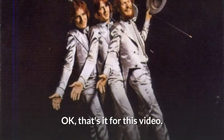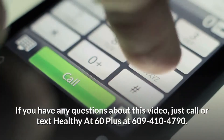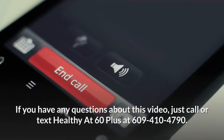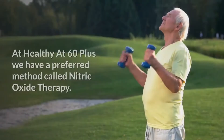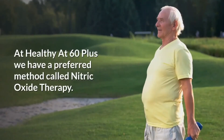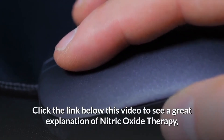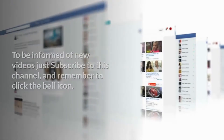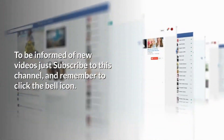That's it for this video. If you have any questions, just call or text HEALTHY at 60PLUS at 609-410-4790. Remember, there are many ways to deal with high blood pressure. At HEALTHY at 60PLUS we have a preferred method called nitric oxide therapy. Click the link below this video to see a great explanation of nitric oxide therapy and how it can change your life. To be informed of new videos, just subscribe to this channel and remember to click the bell icon.